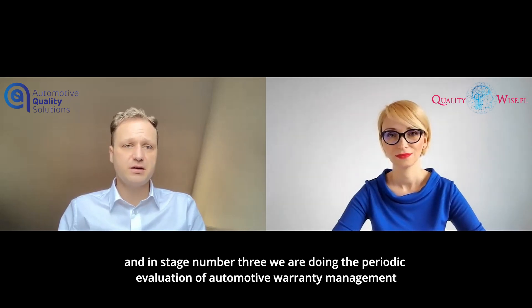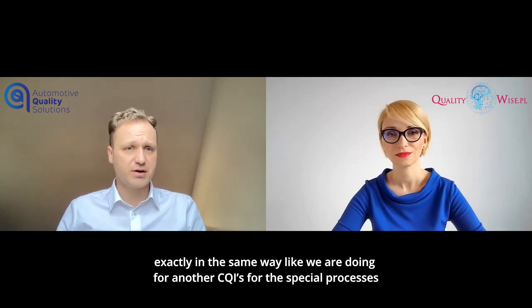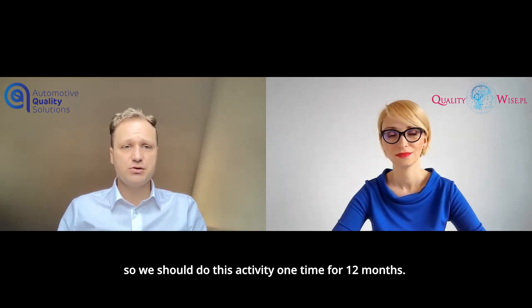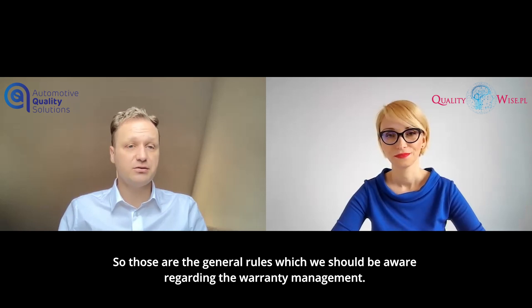In stage number three, we perform the periodic evaluation of automotive warranty management, exactly in the same way as we do for other CQIs for special processes. We should do this activity once per 12 months. These are the general tools we should be aware of regarding warranty management.